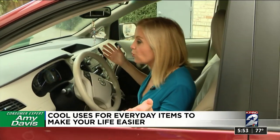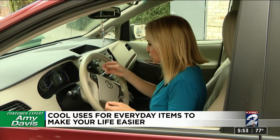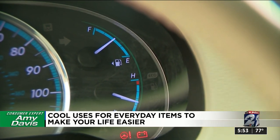If you're ever in a new car or rental car and you're unsure which side the gas tank is on, just look at your dash. You see that little arrow next to your fuel gauge? It lets you know which side your gas tank is on.